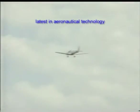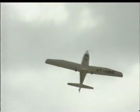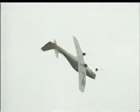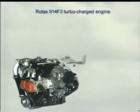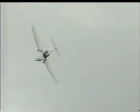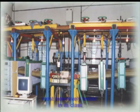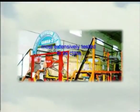Hansa offers the latest in aeronautical technology. It is equipped with the Rotax 914F3 turbocharged engine. Hansa is the most extensively tested aircraft of its class.